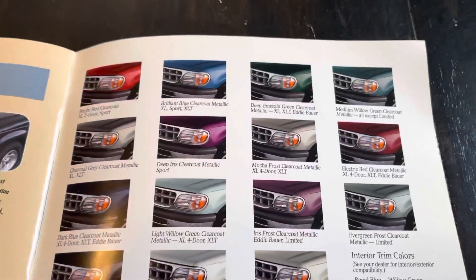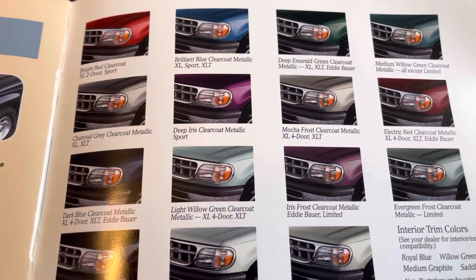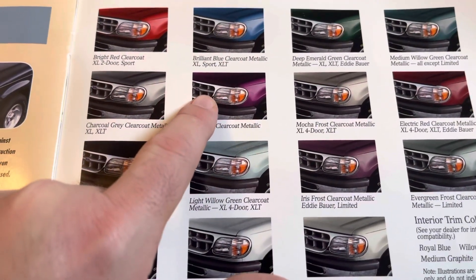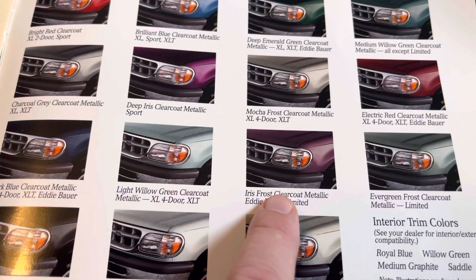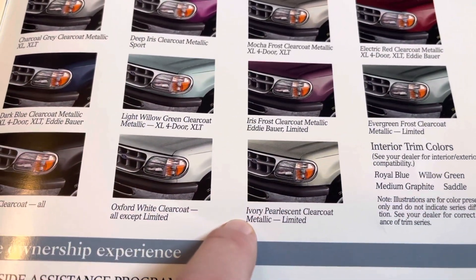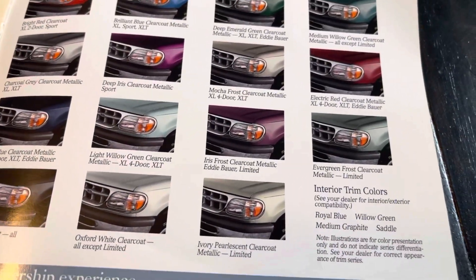And of course all the different colors. So we had bright red, brilliant blue, deep emerald green, willow green, deep iris — I love that color — light willow green which was really nice, and evergreen frost. You also had deep iris and iris frost, which was more pearlescent. And then here's the ivory pearlescent, only available on the Limited.